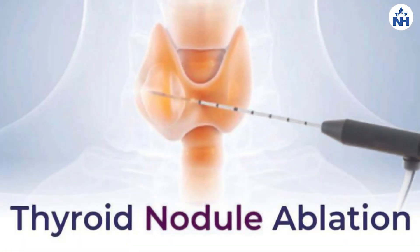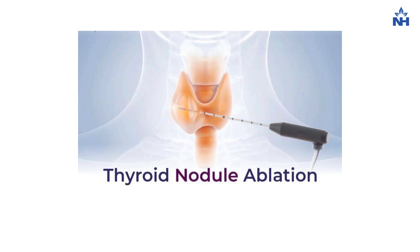In radiofrequency ablation, we use a needle-like probe which is around 1 to 2 mm. That needle is inserted into the abnormal thyroid nodule, then radiofrequency waves are sent to it, which ablate — meaning heat up — the abnormal thyroid nodule, causing it to undergo necrosis.